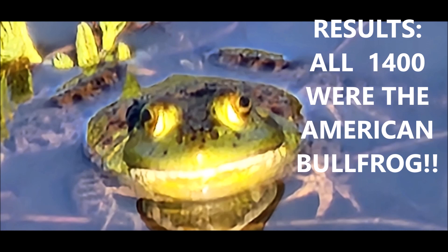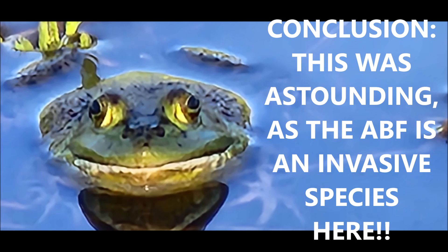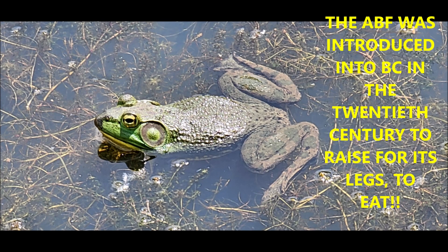The results: all 1,400 were the American Bullfrog. No other indigenous frogs were found. Conclusion: this was astounding, as the American Bullfrog is an invasive species here.